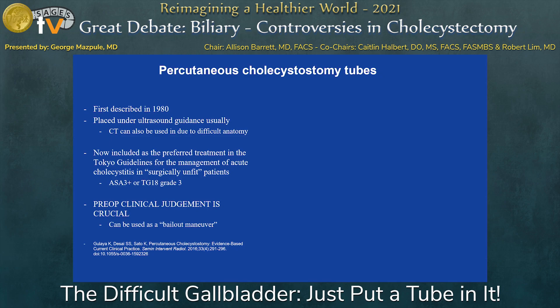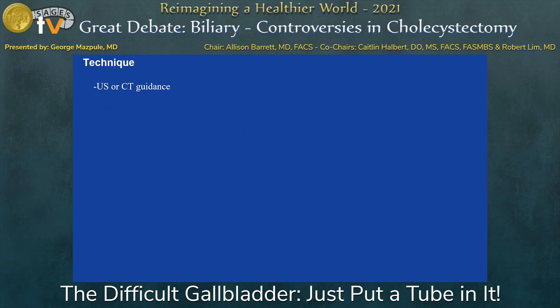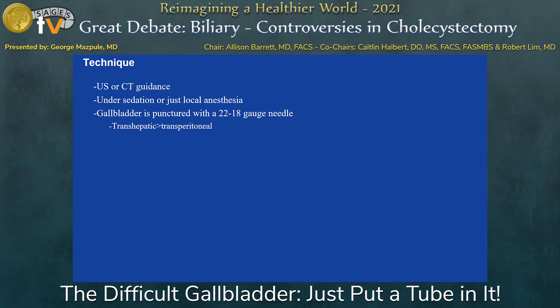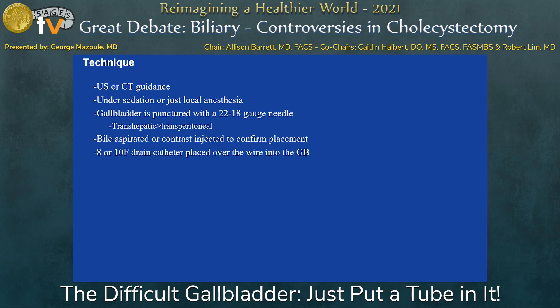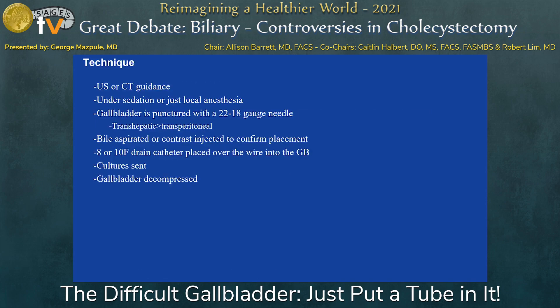A percutaneous cholecystostomy tube can be used as a bailout maneuver, but I'm going to be talking more about preoperative use. The way it's done is under ultrasound or CT guidance with sedation and local anesthesia. The gallbladder is punctured with a 22–18 gauge needle. You can go transhepatic — usually the preferred route — so there's less biliary leakage. The bile is aspirated and sent for cultures, and an 8 or 10 French drain is placed over the wire into the gallbladder. The gallbladder is decompressed, and patients have almost immediate relief of their symptoms.